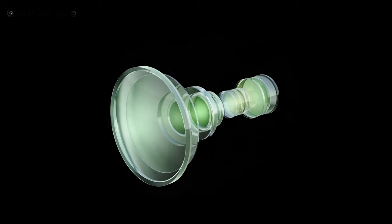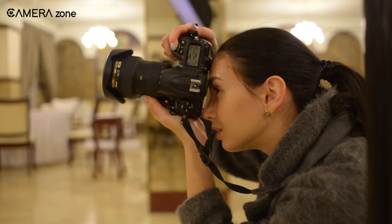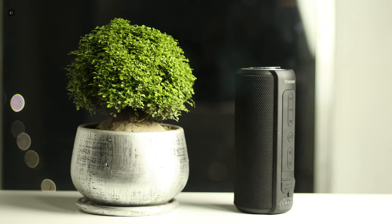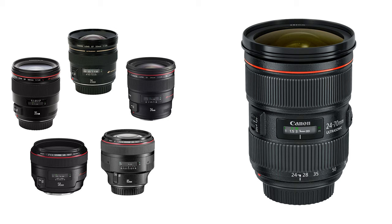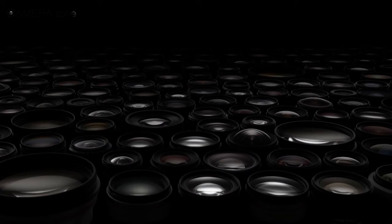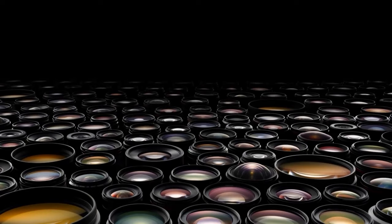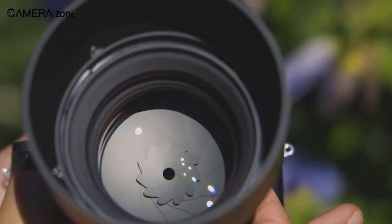A good lens is the foundation of better photography — your photography is only as good as your lenses. There is no one lens that suits all situations and all genres of photography. Different types of photography require different lenses according to the job description, and the same goes for product photography. Canon has a distinctive reputation for manufacturing a wide variety of quality lenses. In this video, we are going to talk about the five best product photography lenses for Canon.